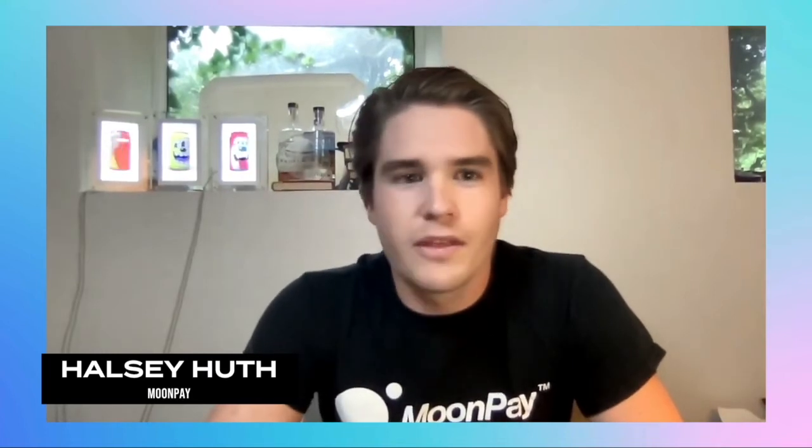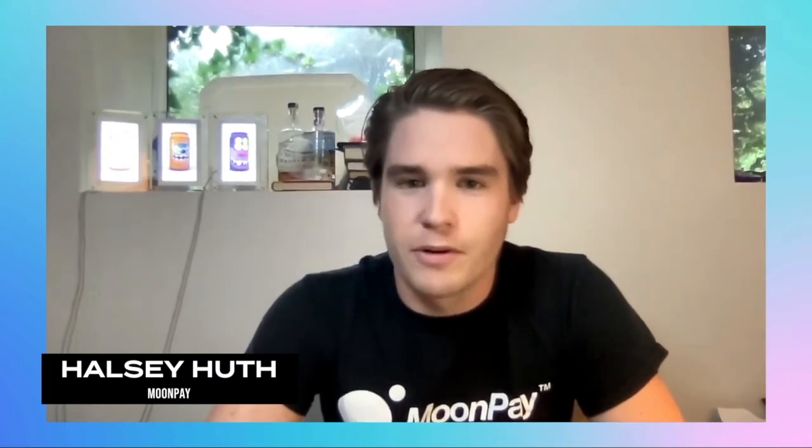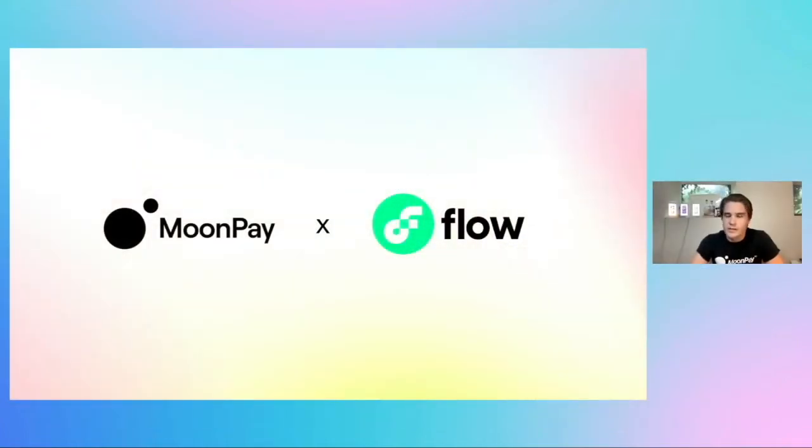How's it going guys, my name is Halsey Huth, I'm the head of partnerships and growth here at MoonPay. Before we dig in I just wanted to say a big shout out to the team that put Flovers together — Dapper and Flow — for inviting us out here. It's fantastic to see all of the fantastic projects and partners, and a good chunk of them are already working with MoonPay. We're going to spend the next 10 minutes working through everything MoonPay is doing to help bring more users over into the Flow ecosystem.